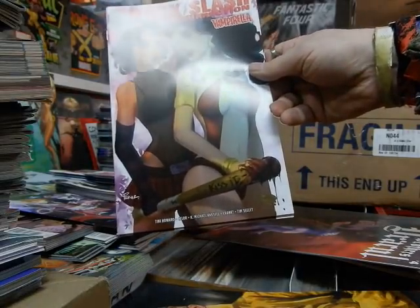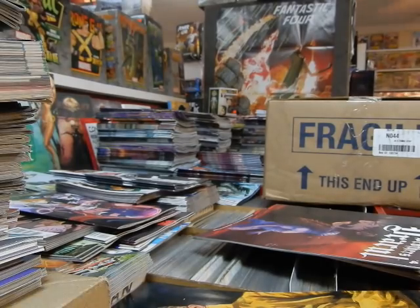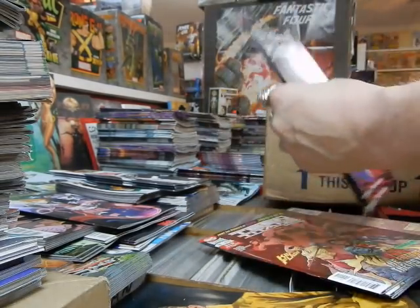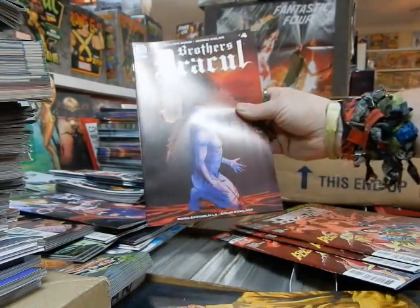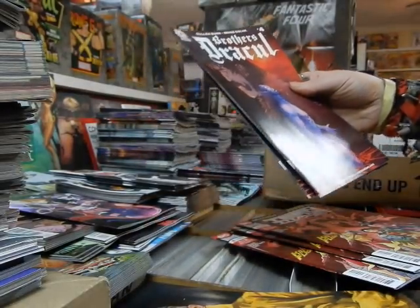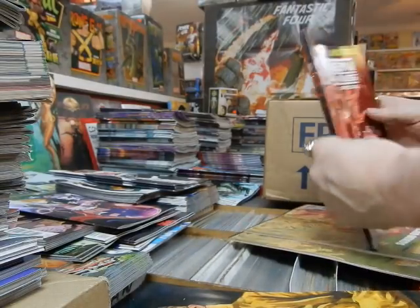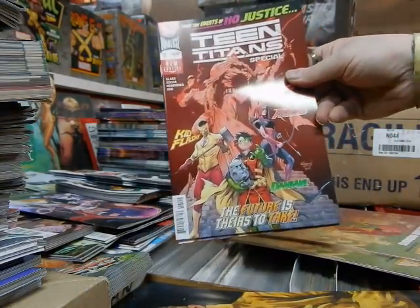Hack/Slash with Vampirella — they've got Negan's bat in there, it looks like. Got the new Aftershock Comics release — Brothers Dracul. Here's the second printing of the Teen Titans Special.